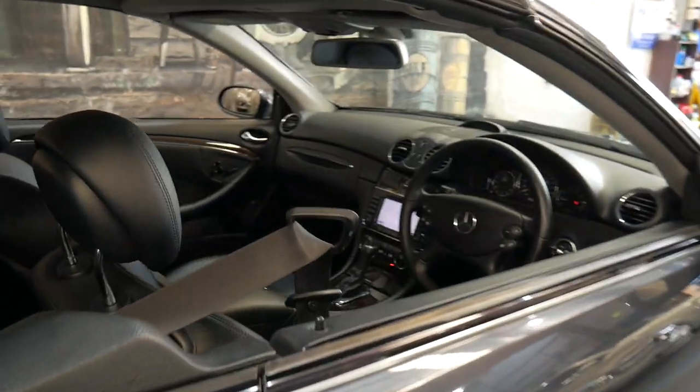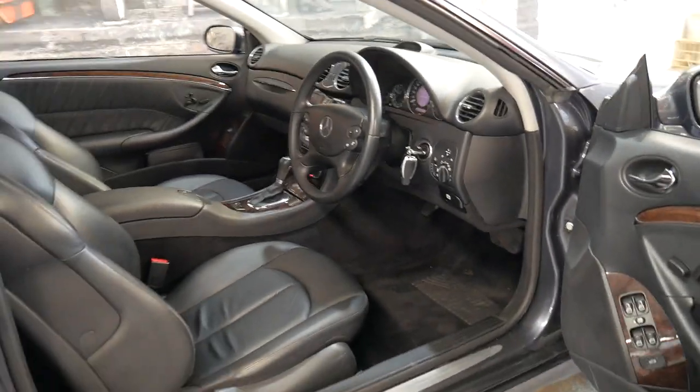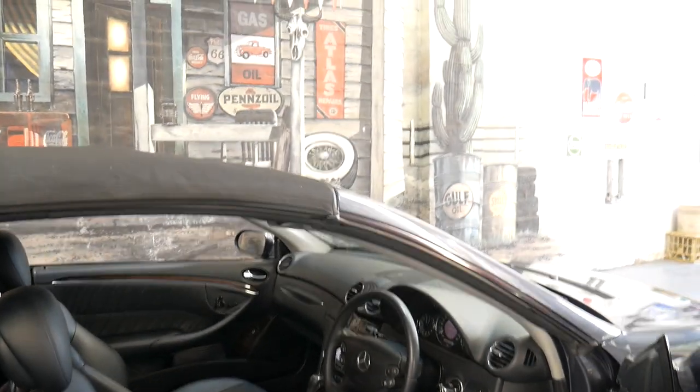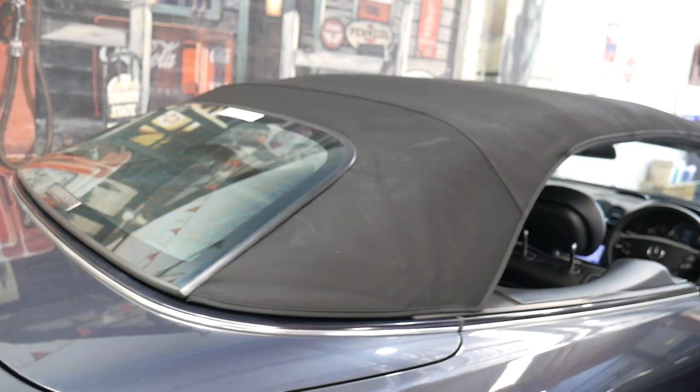It's in very good condition. It's done just 109,000 kilometres with an excellent service history. It's got the two original remote keys. The roof is in excellent condition and works perfectly.